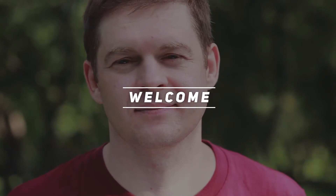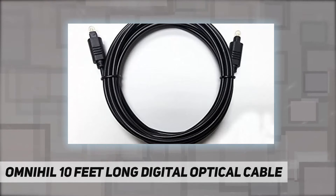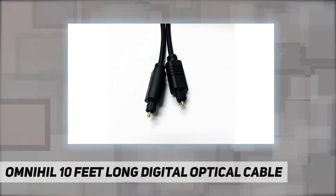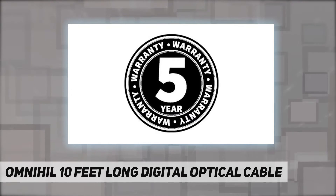Hey, welcome back to my channel. The OMNIHIL 10 feet long digital optical cable is a perfect digital audio cable for crystal clear connection to DVDs, Blu-rays, home theater receivers, satellites, online streaming, PlayStation and Xbox gaming systems.